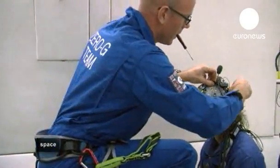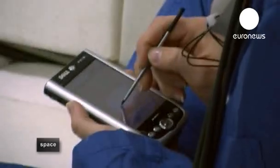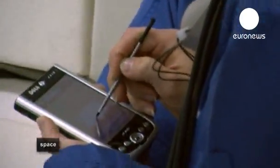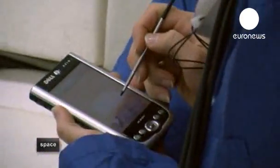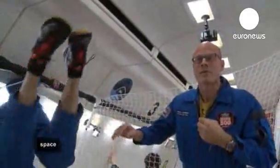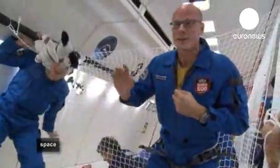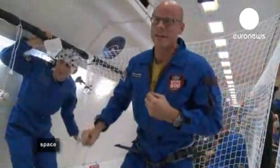Stefan is monitoring how they perform simple calculations while weightless. To get clear data, the pair can't take any travel sickness drugs. After finishing the experiment, one participant said they got a little bit sick, but really enjoyed it — and they got all the data they needed.